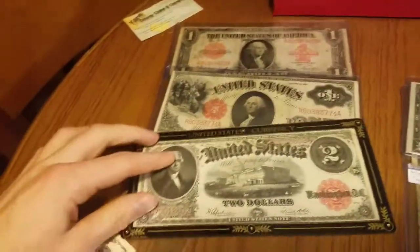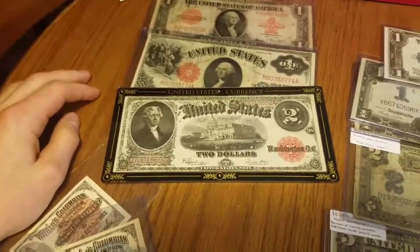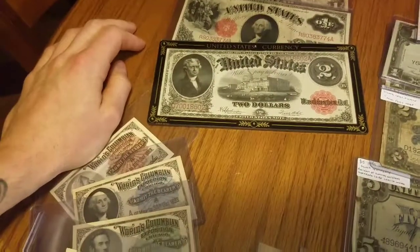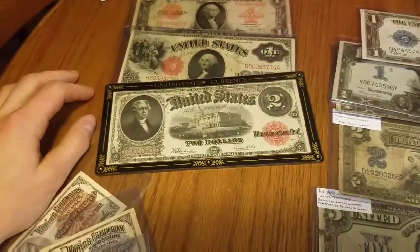I just bought the Woodchopper off eBay to kind of complete the $1 and $2 in the 1917 series, and then until I get into the $10, which like I said gets pretty pricey. I was hoping to have that today but I think it's going to show up tomorrow.